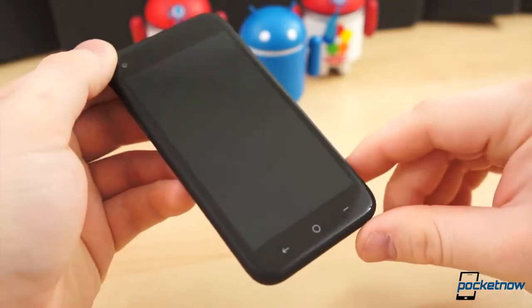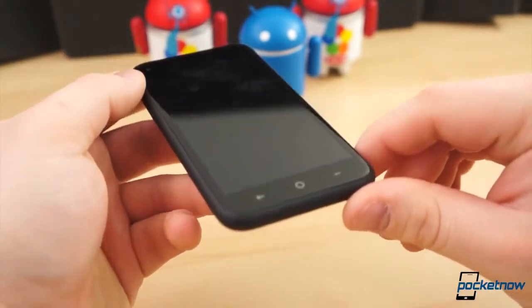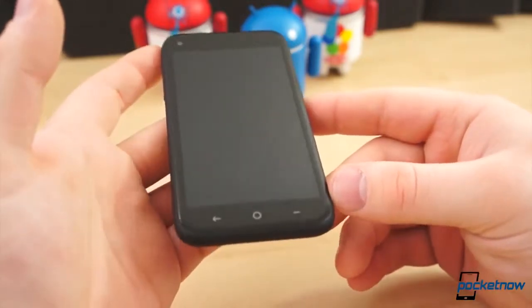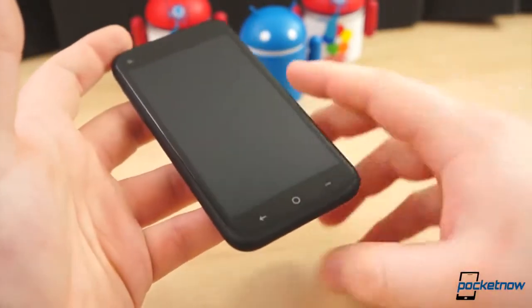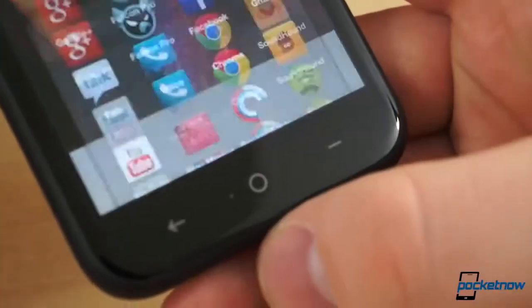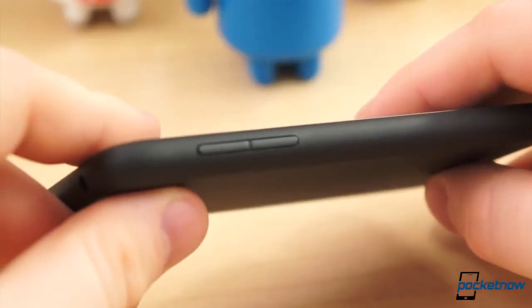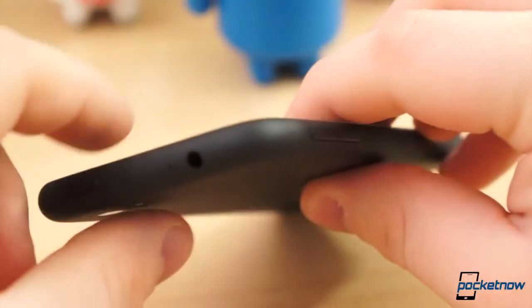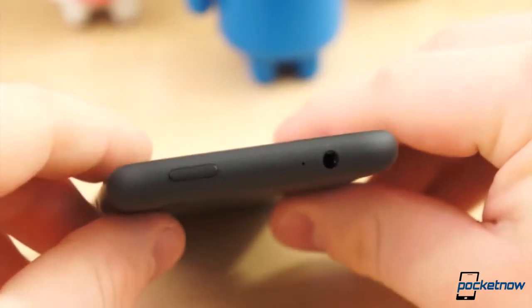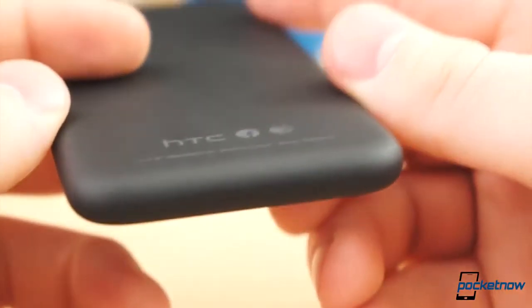The hardware on these two devices is quite different. The HTC First is excruciatingly minimal. The face only features the display, front-facing camera, notification LED, and three capacitive buttons, which are also very plain — a leftward-pointing arrow for back, circle for home, and a short line for the menu function. Around the sides and back, the First is covered with a matte-finished soft-touch plastic with no embellishment and only three insignias, one each for HTC, AT&T, and Facebook.